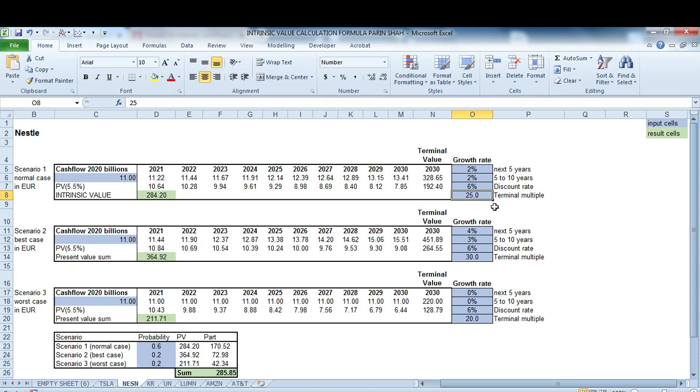The dividend yield is around 3%, so depending on what you expect from the company, with 2% growth you get to roughly 5% long-term return — which is almost double what Unilever offers, with stronger brands and better quality. From an investing perspective I would rather invest in Nestlé than in Unilever.